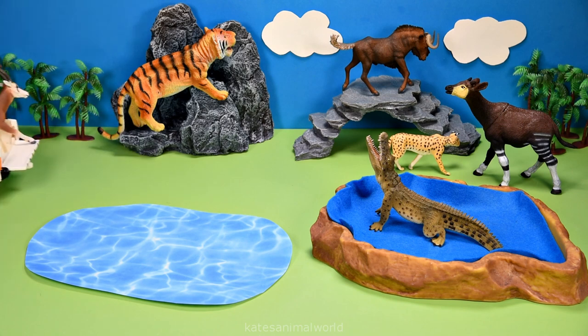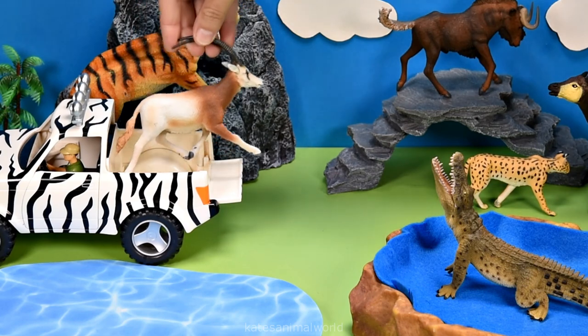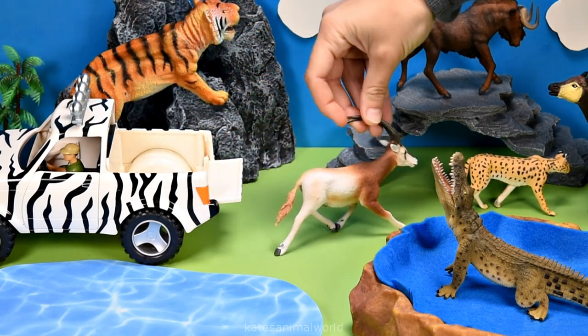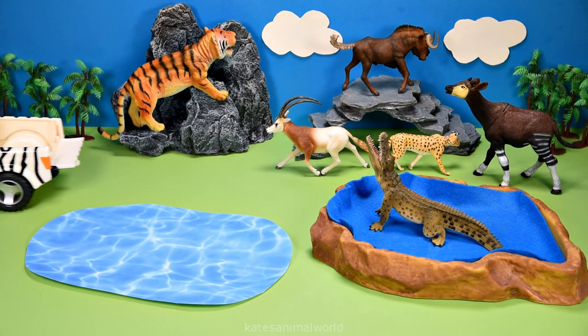Let's get our next animal. Who's this? It's an oryx. Oryx can run as fast as 40 miles per hour.